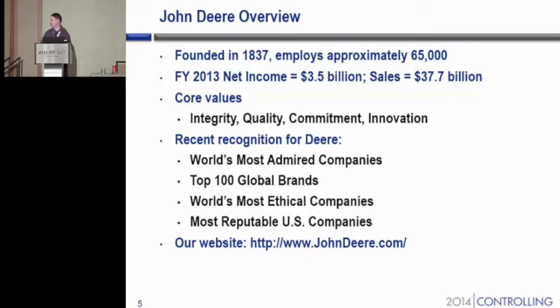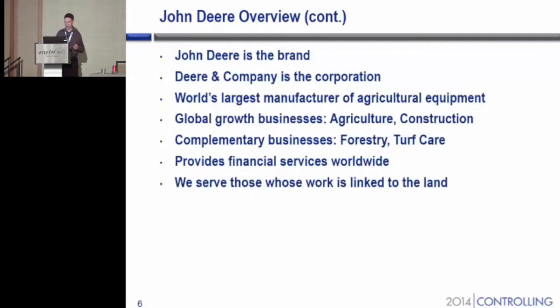And that's our website down there at the bottom. I would click into it and show it to you, but we do not have wireless access right now in this room. So John Deere is our brand, Deere & Company is our corporation, and we are the world's largest manufacturer of agricultural equipment.